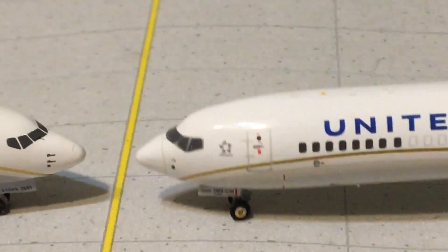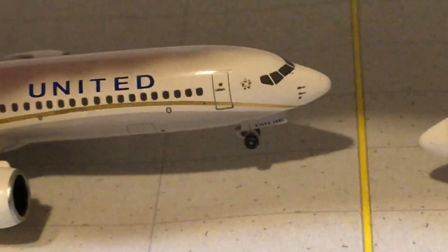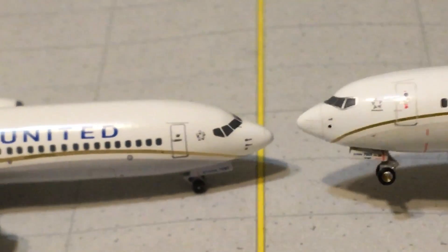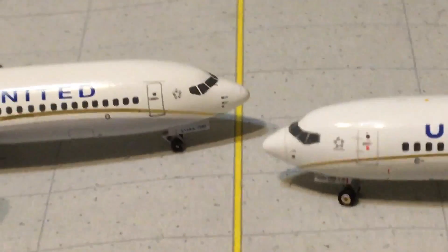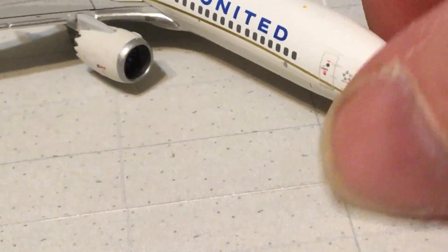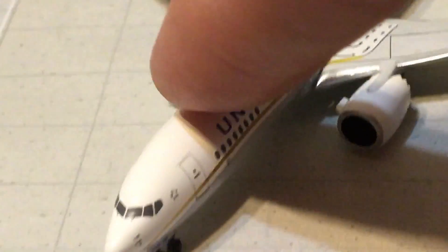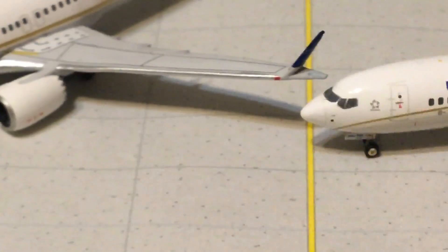Going to the nose: the Gemini Jets has the nose cone, while the Aero Classics does not. The pitot tubes on the Aero Classics are more visible than they are on the Gemini Jets, although you can see them on both. Turning the aircraft around, the pitot tubes appear in the right place on both, but on the Aero Classics they're the same on both sides, whereas on the Gemini Jets they're different on one side versus the other — definitely getting nitpicky.